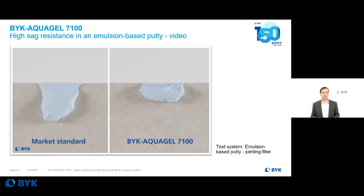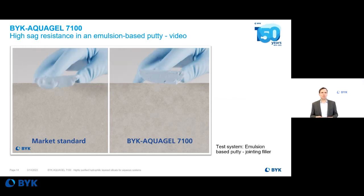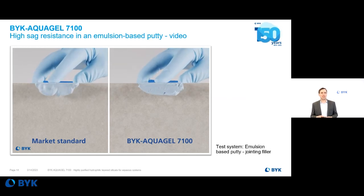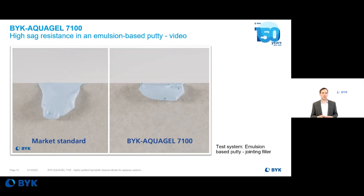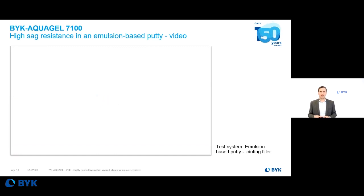In addition to the wood tests, we also tested the new product in construction applications. This test system is an emulsion-based putty jointing filler, and we checked the performance of our new product in such an application. It provides high sag resistance in this emulsion-based putty. As you can see, the market standard starts sagging after application, whereas with our new product you get a nice and strong anti-settling behavior.